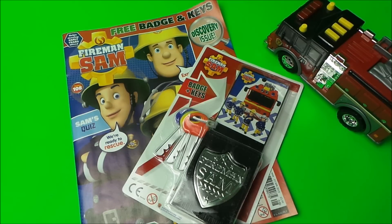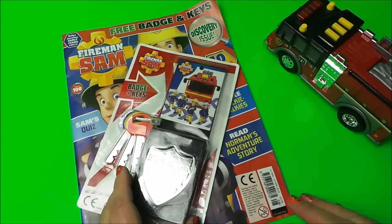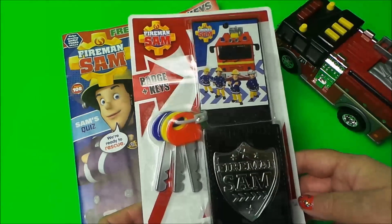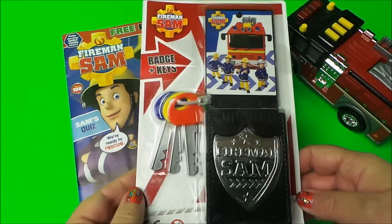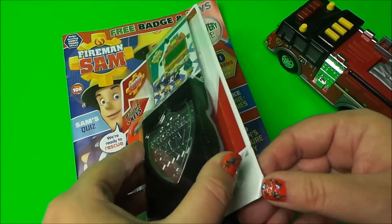Hi there guys, this is Tracy here and welcome to the MG Tracy Club. We're taking a look at a Fireman Sam magazine — this is the latest one, March/April — and it's also got a fantastic play set with a badge and keys, so let's undo it and take a closer look.